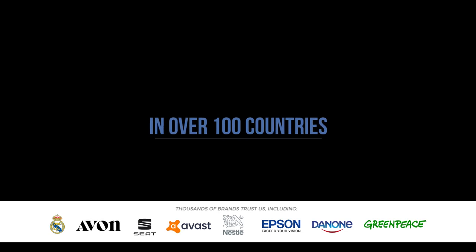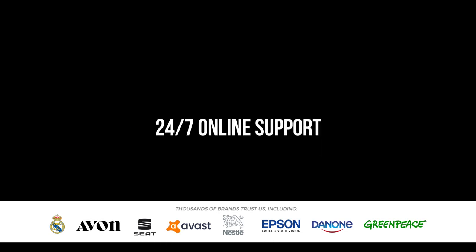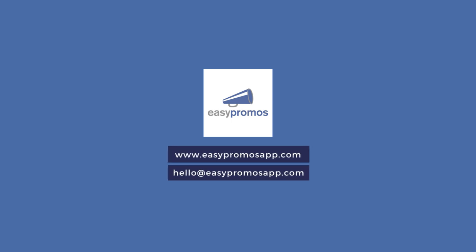With more than 10 years of experience, we've learned that little details make all the difference. Maybe this is the first time you've heard of us, but many brands have worked with us for years and got amazing results. Want to know us better? Get in touch, request a demo, and we'll explain how Easypromos can help achieve your goals.